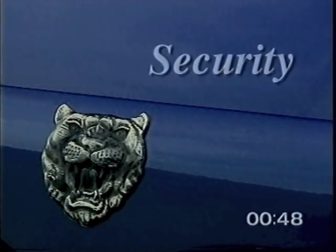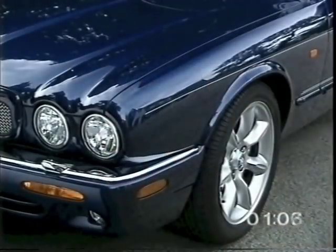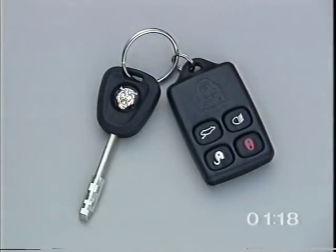The V8 XJ series is protected by an advanced security system which includes full engine immobilization, deadlocking, and intrusion and perimeter sensing. To deadlock the doors and set the alarm, press the lock button on the key ring transmitter twice within three seconds. The direction indicators flash twice and the security system warning light flashes continuously. The engine is immobilized as soon as the key is removed from the ignition. The encrypted code changes each time the key is removed, making illegal scanning virtually impossible.